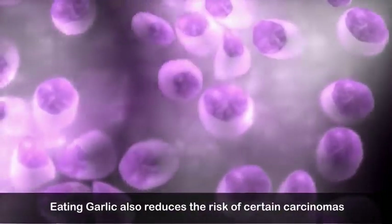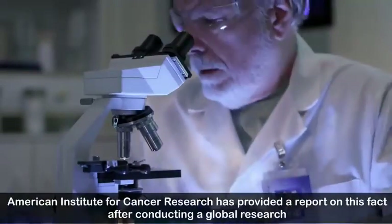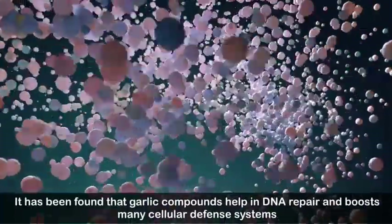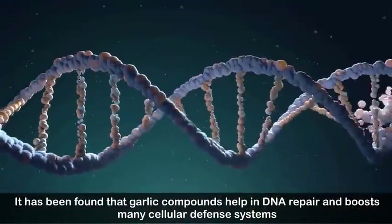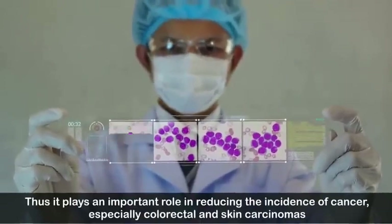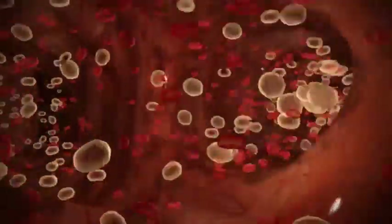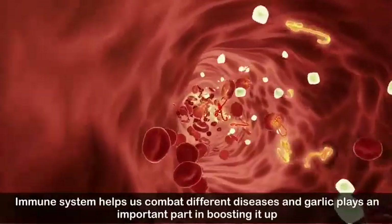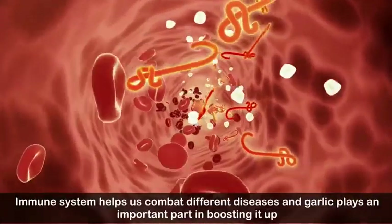Number six: reduces the risk of cancer. Eating garlic also reduces the risk of certain carcinomas. The American Institute for Cancer Research has provided a report on this fact after conducting global research. It has been found that garlic compounds help in DNA repair and boost many cellular defense systems, thus playing an important role in reducing the incidence of cancer, especially colorectal and skin carcinomas.